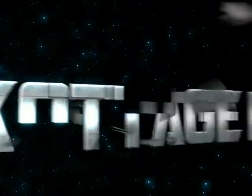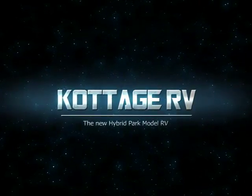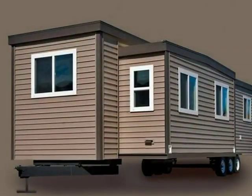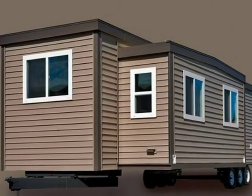At Cottage RV, we had one goal in mind when we made our hybrid park model: make something that is going to last. We start with the strongest box in the world, which is a shipping container.